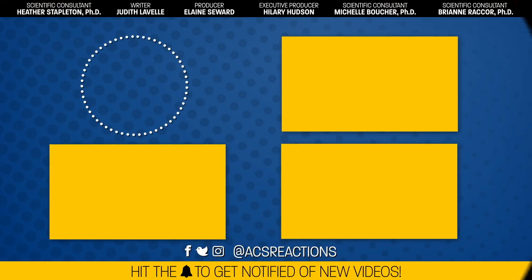Thanks for watching. Before we head off to our holiday break, help us get this one thing off our list: share, subscribe, and hit that bell so we can slide down your chimney with a new video each week.